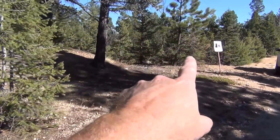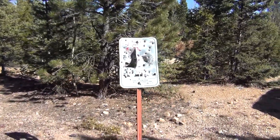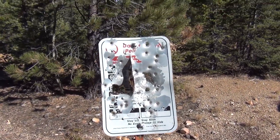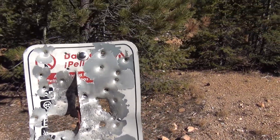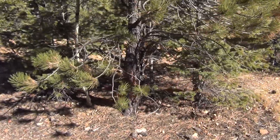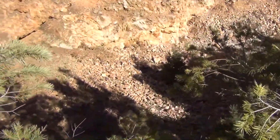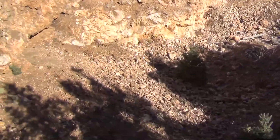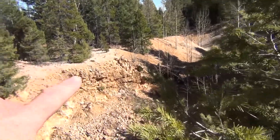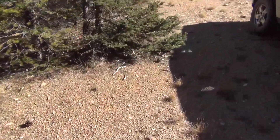And I forget what the sign said, but the sign actually said something at one time - notice it got shot up. Because it's a mine - it might say something like 'be careful, stay out, stay alive.' It's facing an open pit here, which I've actually never noticed. So yeah, there's a pit here. Maybe this was the mine, and down there at the end of this pit is another way in. So now are you guys starting to see what I'm talking about? What the FLB club's talking about? These people are stupid.